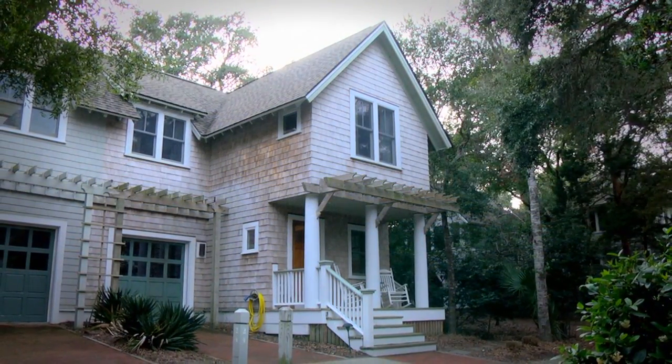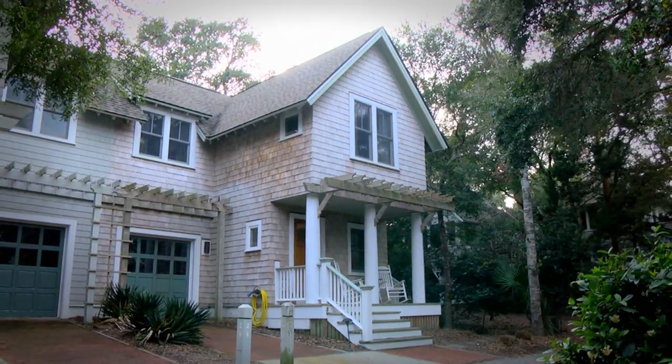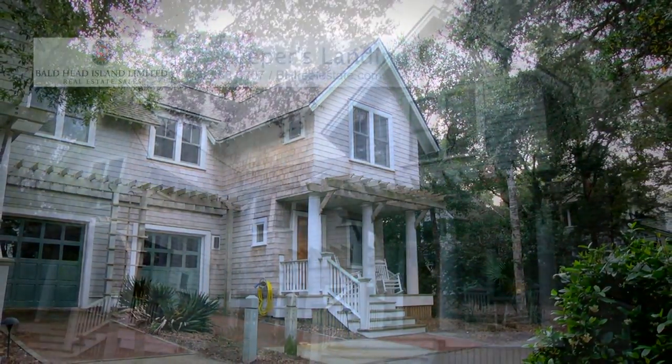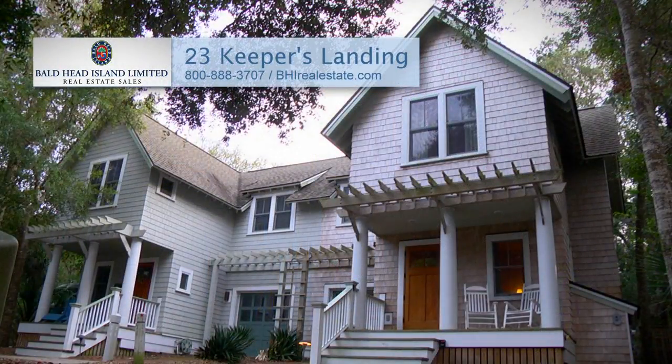A rocking chair front porch and a private patio off the rear round out this jewel of an island getaway. For more information, call Bald Head Island Limited Real Estate Sales at 800-888-3707 or visit bhirealestate.com.